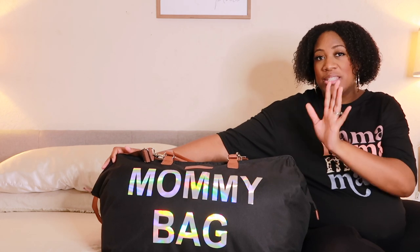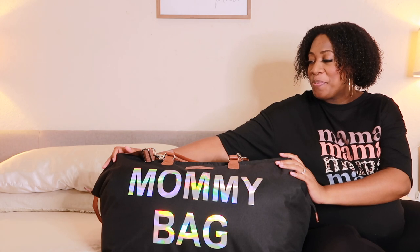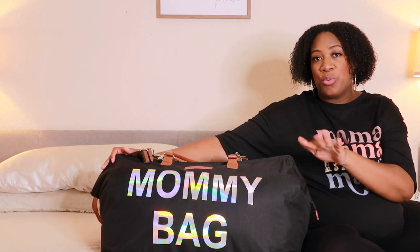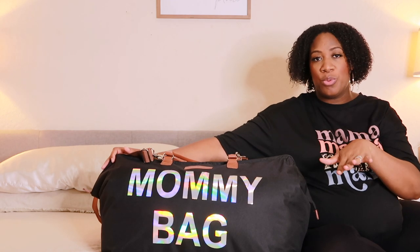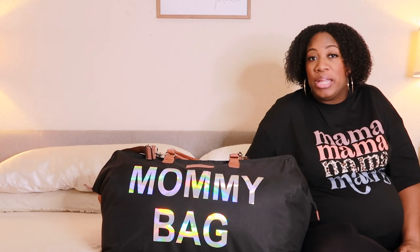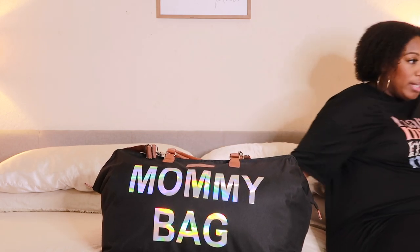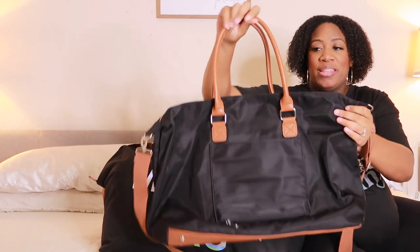So this is my hospital bag. I did end up getting a new one — this is actually not my first choice bag. I bought a different bag which I absolutely love so much that I didn't even return it. I'm just gonna keep it. I don't know where I'm going, but I've got a bag. Let me show you.